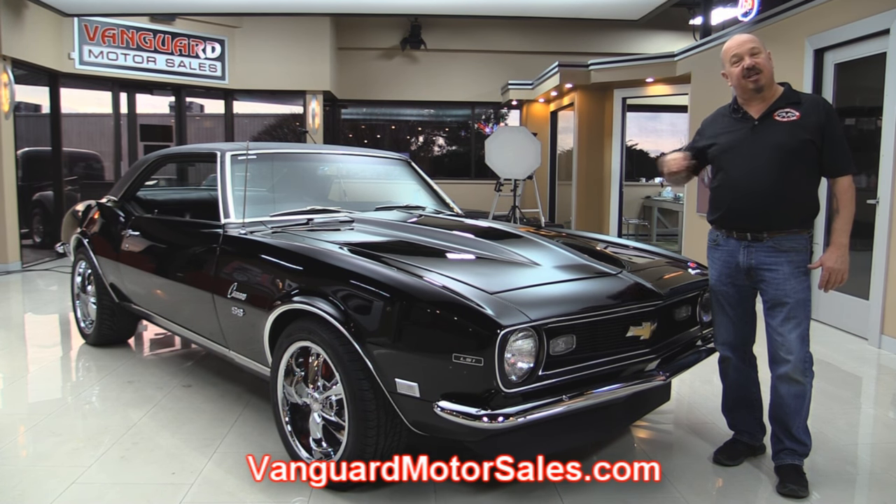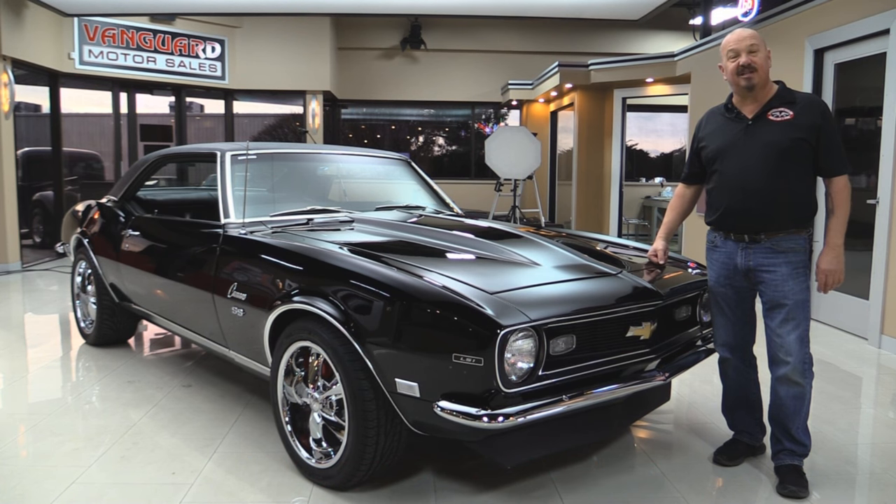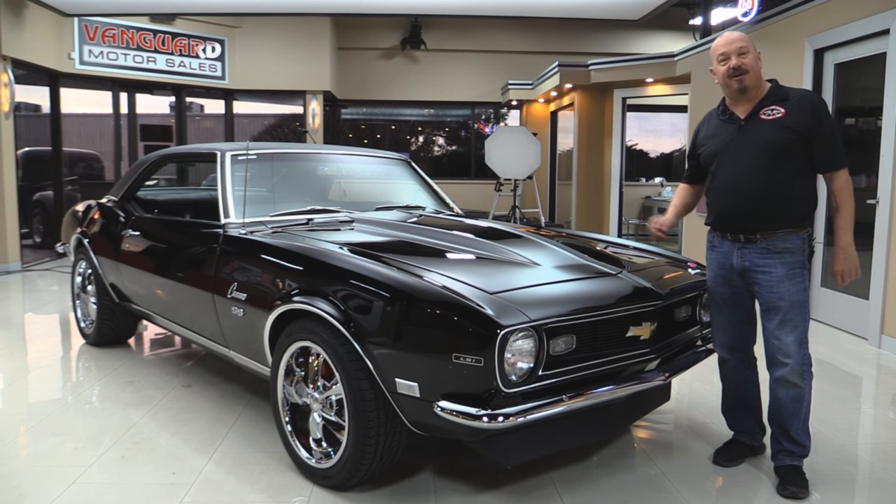We'll put it up on the left so you can check out the underside. We're gonna take a look at the four-wheel disc brakes, the beautiful wheels and tires. We're going to show you everything you need to see so you can make a great decision on your 68 Camaro investment. So come on up and we'll fire it up.